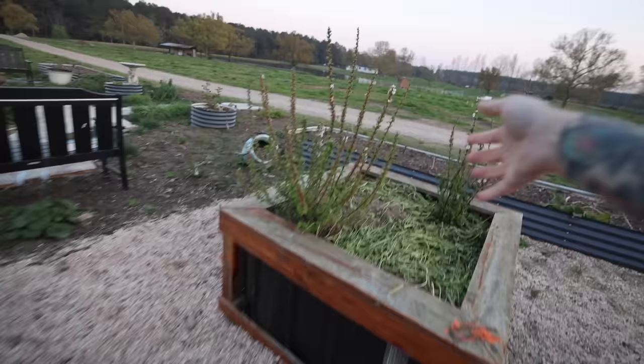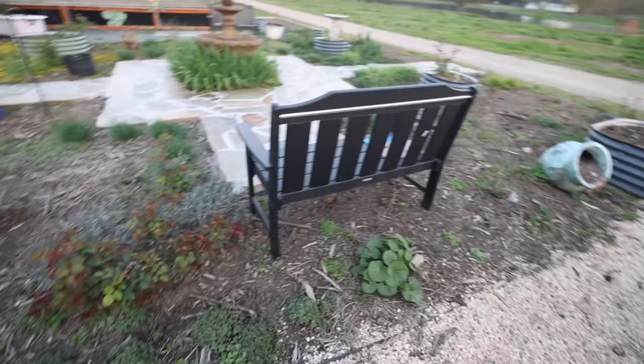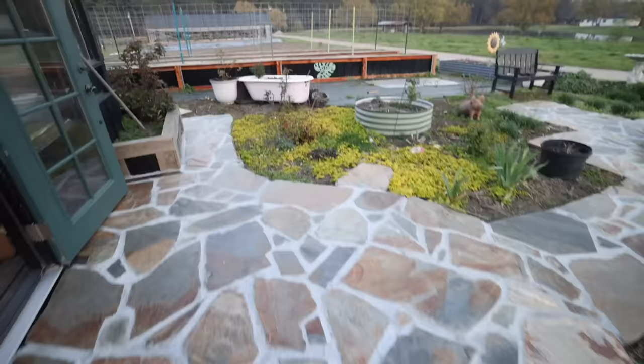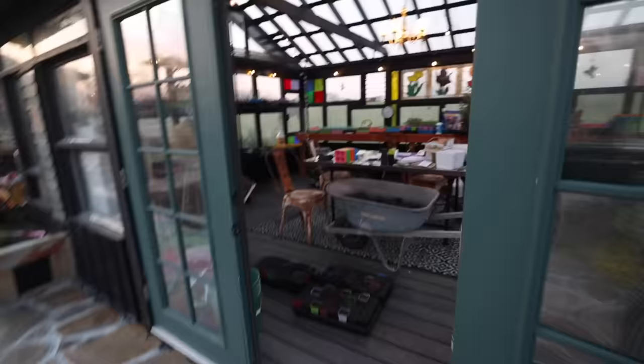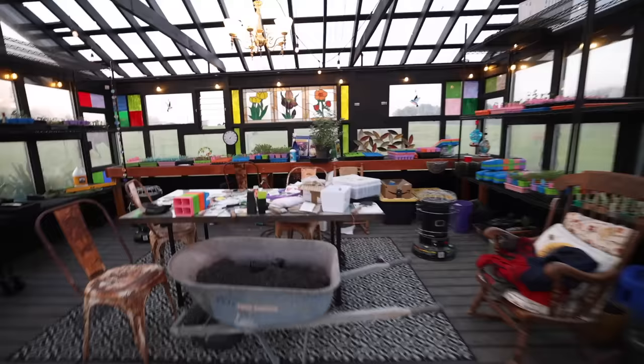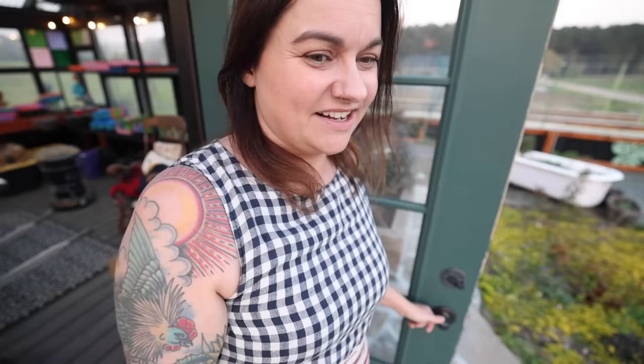I came out that morning after the freeze and I didn't think anything was really damaged — and nothing was insanely damaged. Will had wrapped the Nanking cherries and some of the fruit trees because they were all blooming, and they were all fine. Most things fared pretty well. I did see some cannas coming up that got a little damage around the edge, but they'll bounce back. I was so concerned about the greenhouse with the freeze coming, but mostly the garden's fine. I noticed those peas were damaged — hopefully they'll come back.